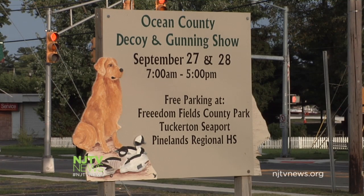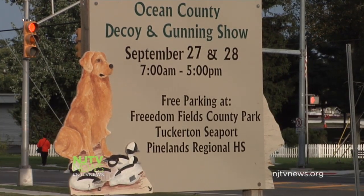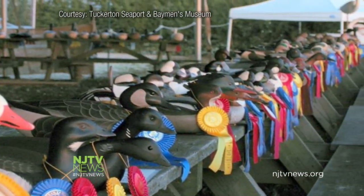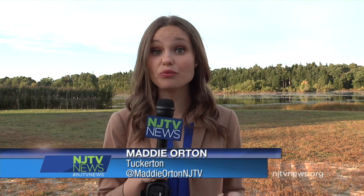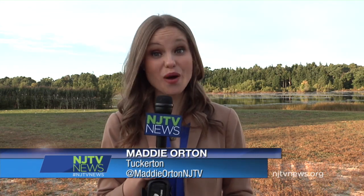The thousands of enthusiasts who travel for the annual Ocean County Decoy and Gunning Show seem to agree. Here the birds are bought, sold, and submitted for competition. Decoys are judged on ability, realism, and how they sit in the water, and they're assessed from 10 yards away — a bird's eye perspective.